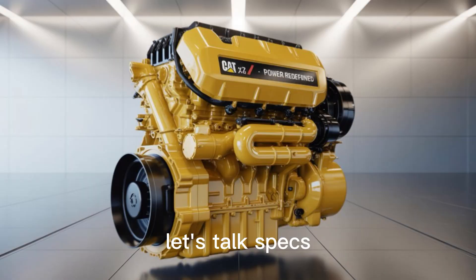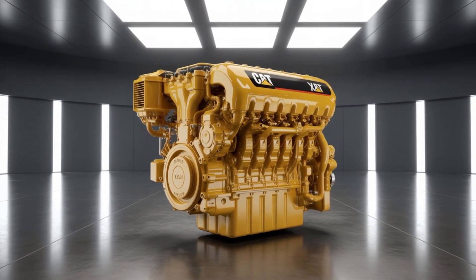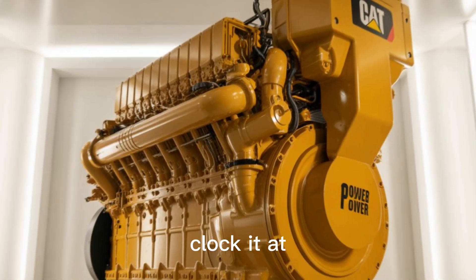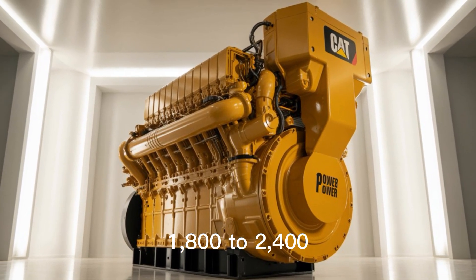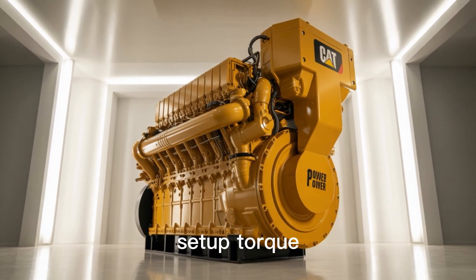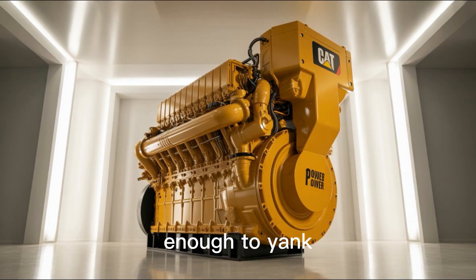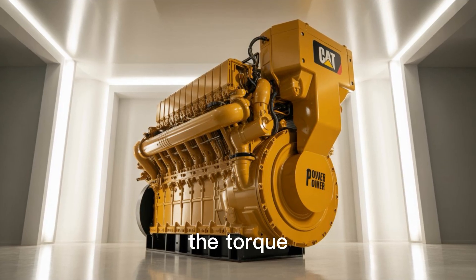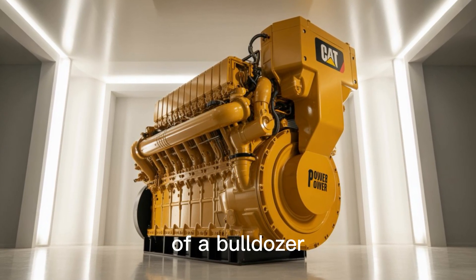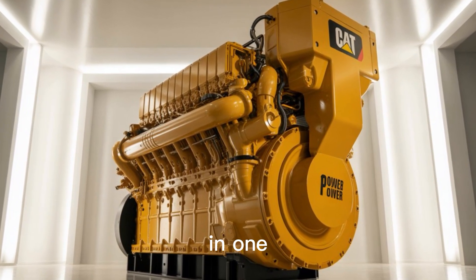Let's talk specs. Displacement: a combined 24 liters. Horsepower? Reports clock it at 1,800 to 2,400 horsepower, depending on the turbo setup. Torque? North of 6,000 foot-pounds — enough to yank a freight train uphill while sipping diesel like iced tea. Imagine the torque of a tank, the guts of a bulldozer, and the attitude of a dragster in one brutal package.